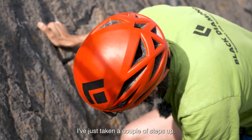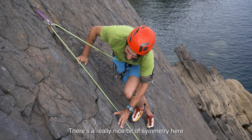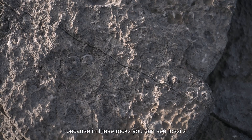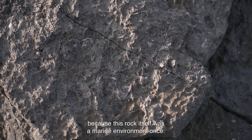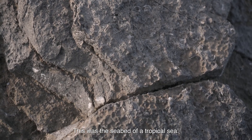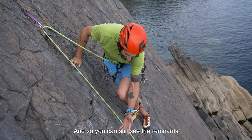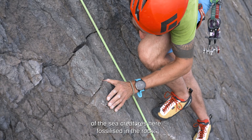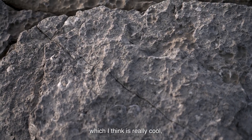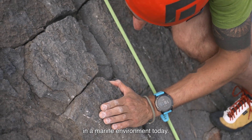I've just taken a couple of steps up. There's a really nice bit of symmetry here because in these rocks you can see fossils — this rock itself was once a marine environment. This was the seabed of a tropical sea, and you can still see the remnants of the sea creatures here, fossilized in the rock, which I think is really cool, mirroring the fact that we're still in a marine environment today.